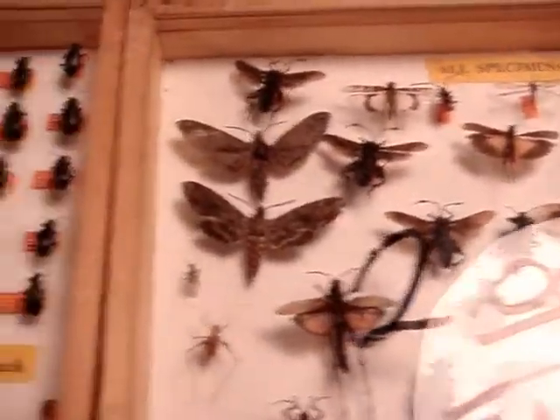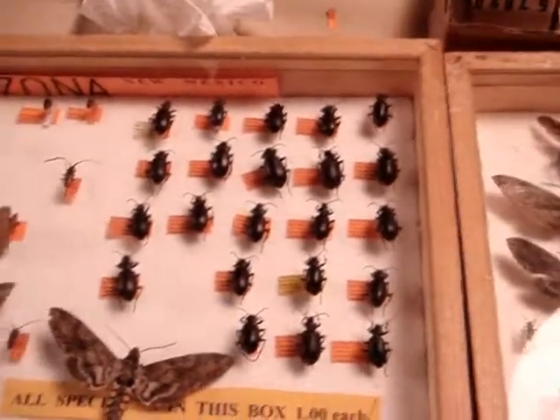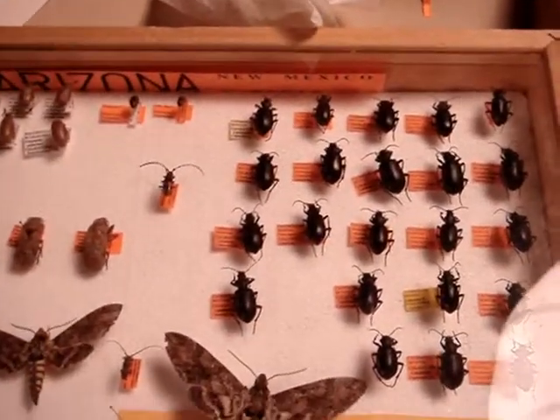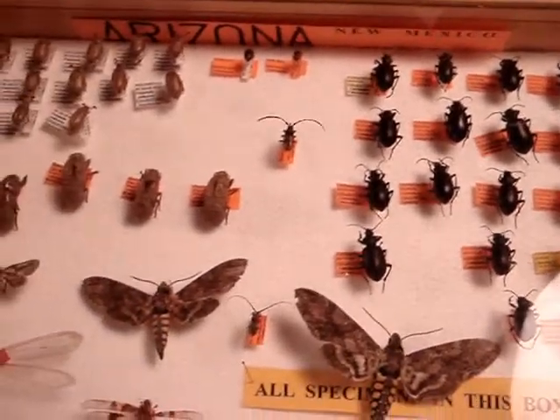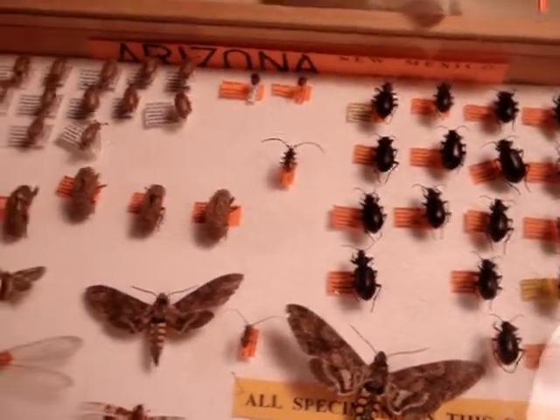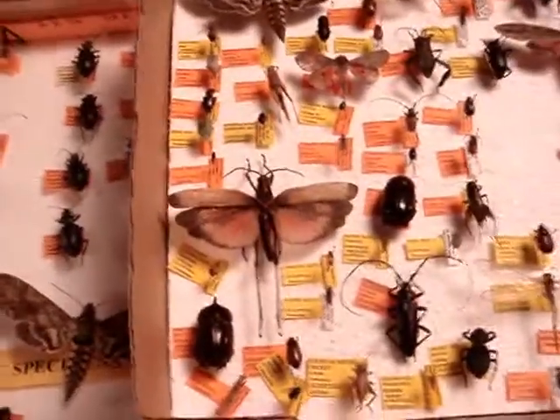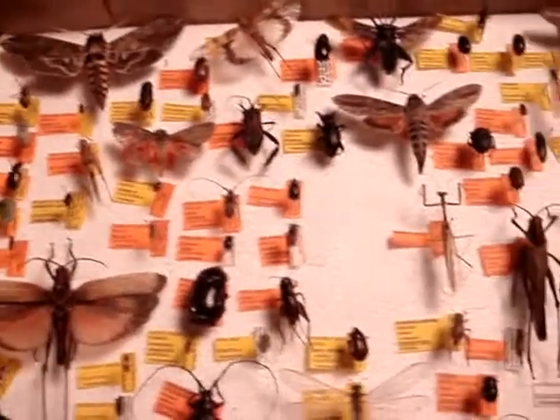The nice thing about Bob's insects is they're all labeled, which some of us other exhibitors didn't get around to doing. These all have the labels, and that's really good if you're putting together an insect collection, because naturally the teacher wants to see the order and the Latin name and the location.